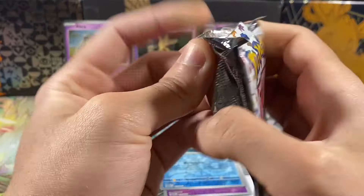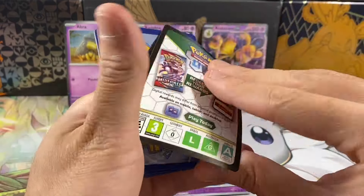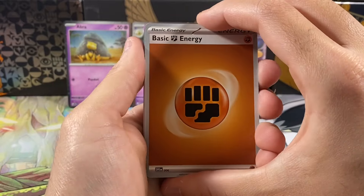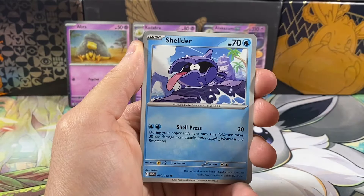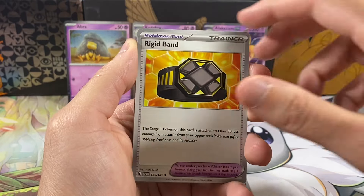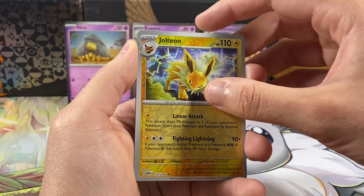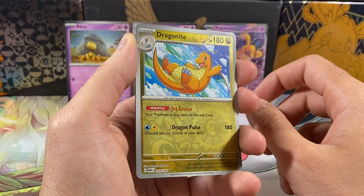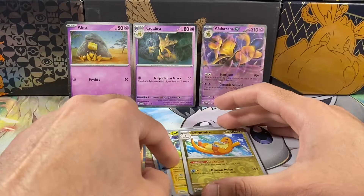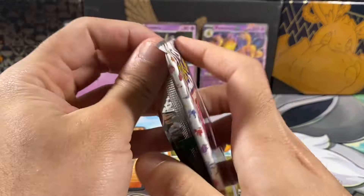Second pack — let's see if we can pull some ultra rares. I think the ultra rare has to be in the middle slot but I'm not 100% sure. We got an energy, Magmar, Shellder, Bellsprout, Horsea, Exeggutor, Rigid Band, Graveler, a Jolteon reverse — I think I already have that for the master set — a Dragonite reverse, and a Gengar hollow. I thought that was going to be a full art for a second.